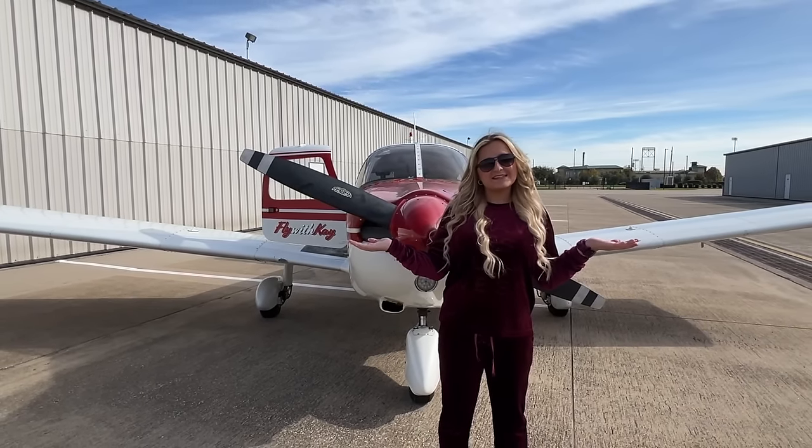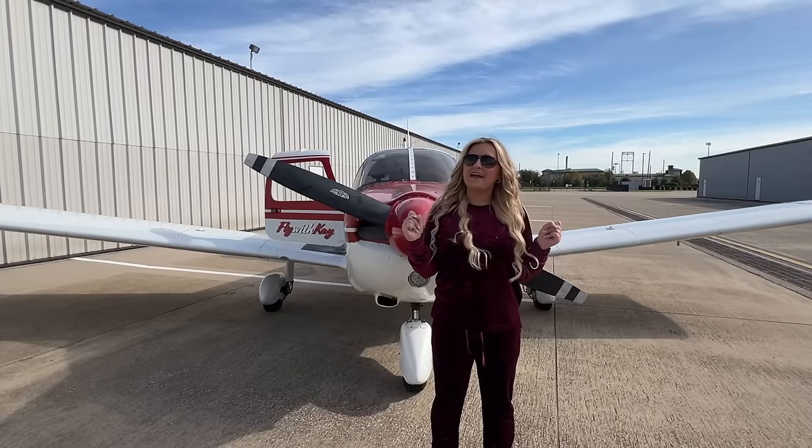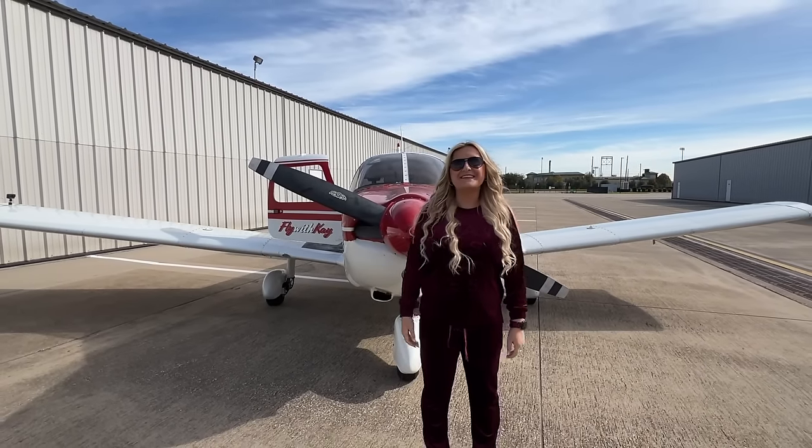Good morning! It's a beautiful day to fly here in Texas, so let's jump in Little Red and fly to Meridian, Mississippi. I'll see you in the sky.